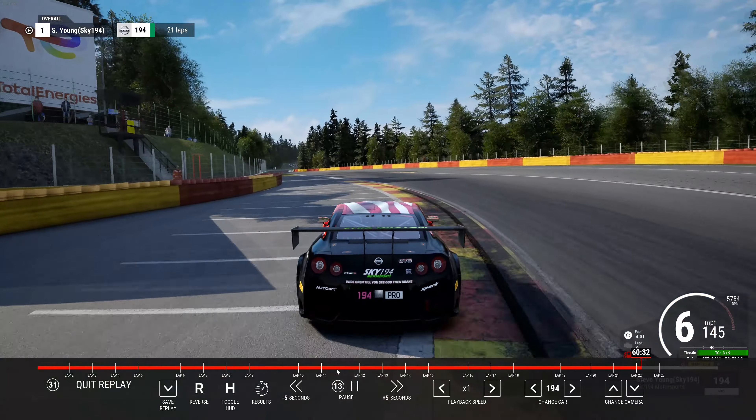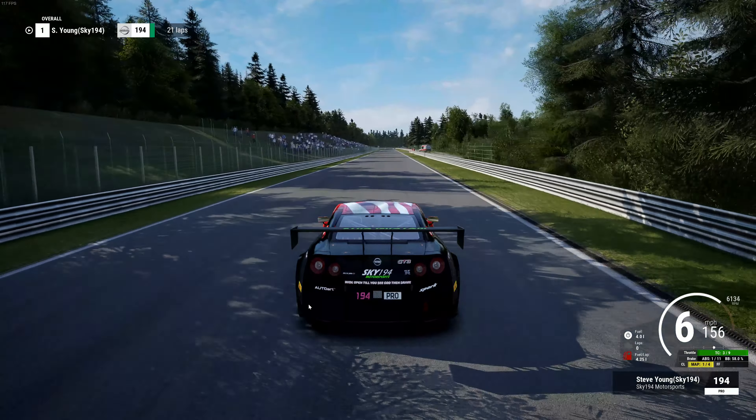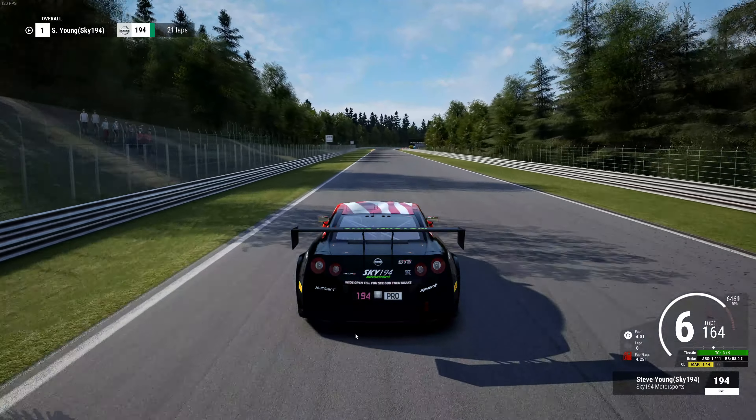As soon as you make it through, click it up into sixth and it'll pull all the way up. They ran right around 166 to 167, which is right there.